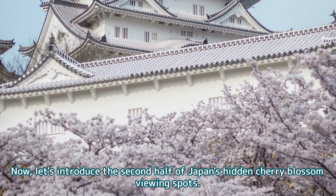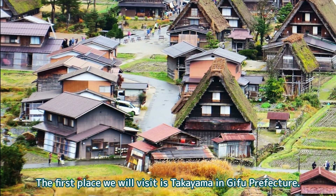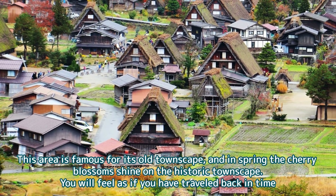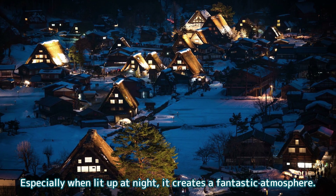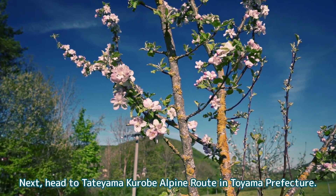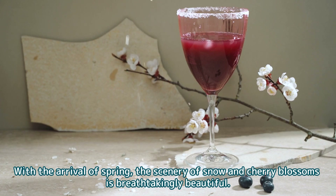Now, let's introduce the second half of Japan's hidden cherry blossom viewing spots. The first place we will visit is Takayama in Gifu Prefecture. This area is famous for its old townscape, and in spring the cherry blossoms shine on the historic streetscape. You will feel as if you have traveled back in time, especially when lit up at night, creating a fantastic atmosphere. Next, head to the Tateyama Kurobe Alpine Route in Toyama Prefecture, where you can enjoy cherry blossoms in a magnificent natural setting surrounded by mountains. With the arrival of spring, the scenery of snow and cherry blossoms is breathtakingly beautiful.